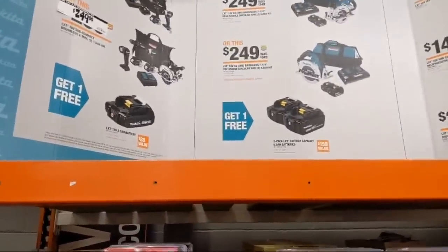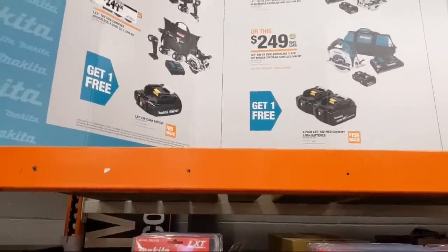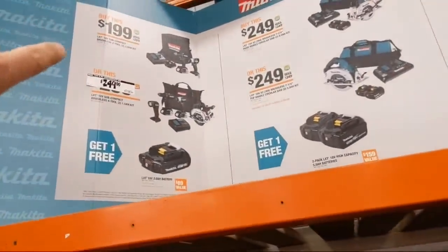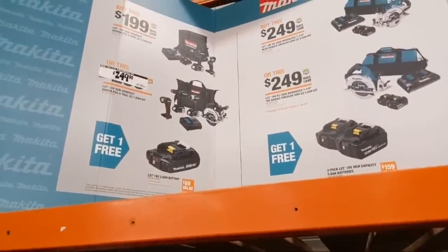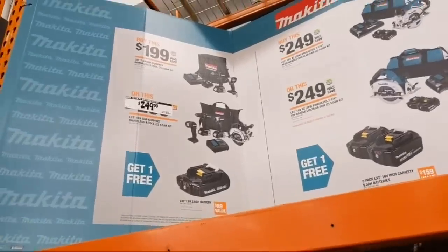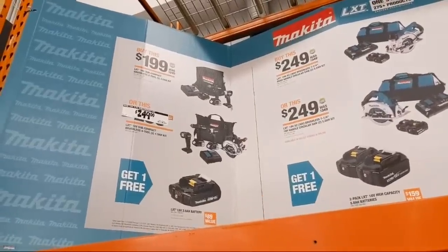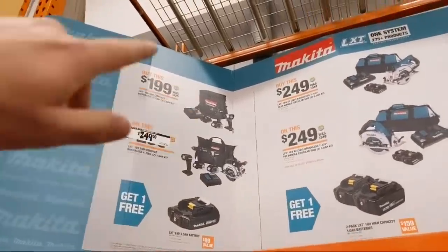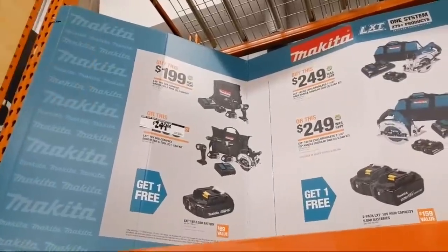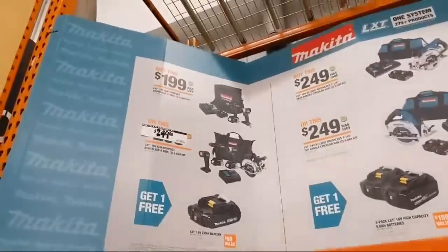I like this Makita subcompact kit at $149 — drill driver, impact driver, flashlight, circ saw, and two 2.5 amp-hour batteries. At $249 it makes even more sense — for $50 more you're getting the circ saw, a light, and a free battery. I like that.